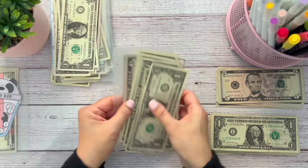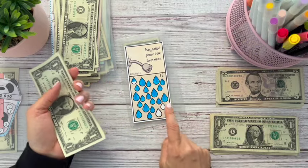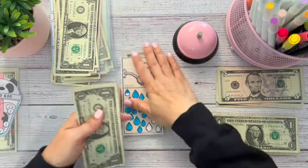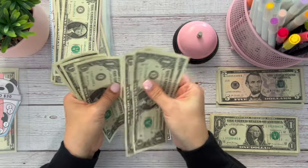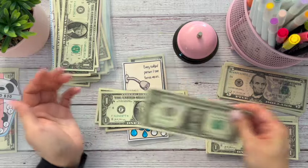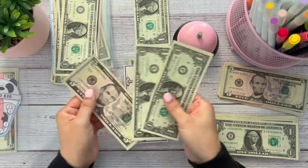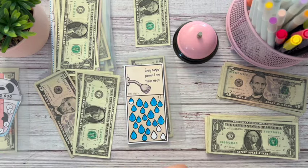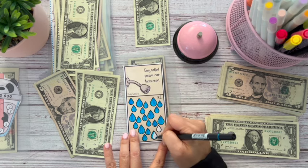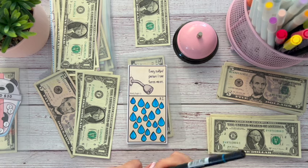Next up is our water drop challenge. And I think we finished it because all we needed was $7. So let's get prepared here. All right, so we've got 1, 2, 3, 4, 5, 6, $7 guys. Yay! This is going to go for our next challenge. So $7, let's go ahead and color this guy in. Awesome. Woohoo. I love this so much you guys.